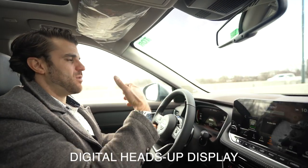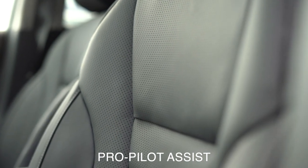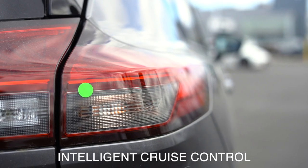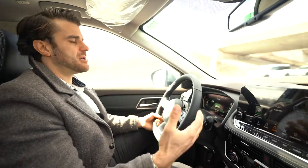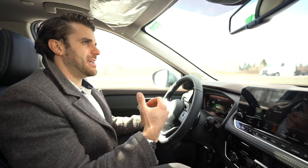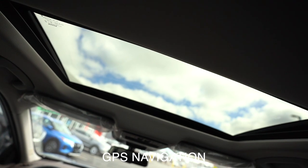Let's talk about the technology in this Platinum model. You get a digital heads-up display and a nice digital dash that shows quite a few things. Pro Pilot Assist with Intelligent Cruise Control keeps you a safe distance from the car in front — you can hear it beeping when I deviate from the lane. With it active at 125, I can really relax a bit and even take my hands off the wheel briefly. It also comes with an upgraded sound system, GPS navigation, and a large panoramic sunroof that extends all the way to the back.